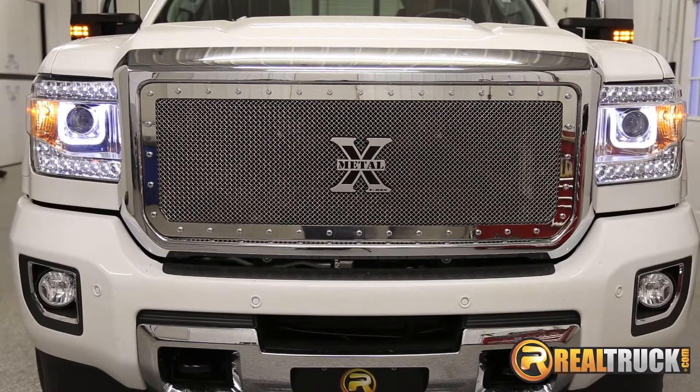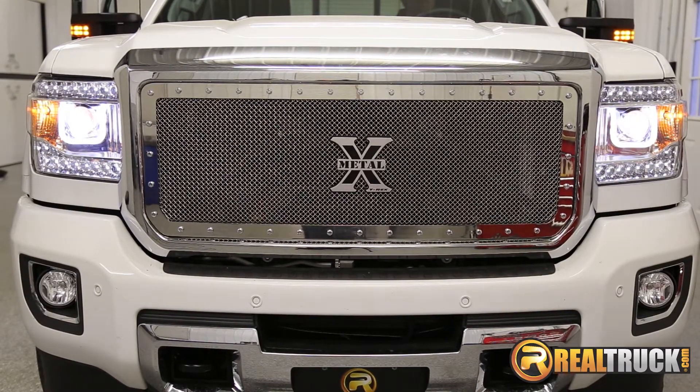Hey guys, Keela here at Realtruck. Check out the Anzo headlights — they add style and functionality to your vehicle.